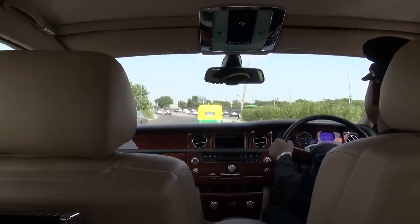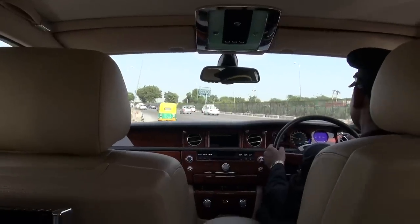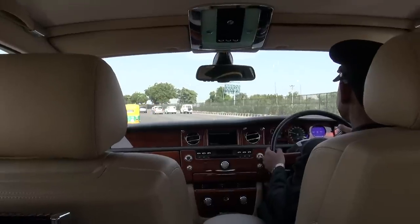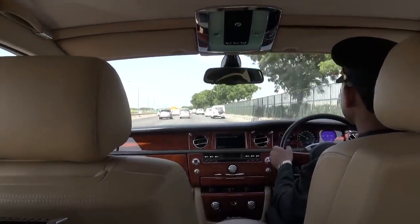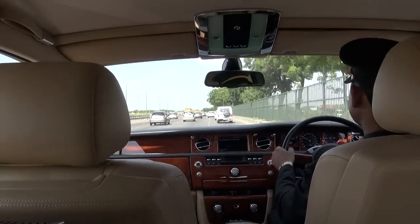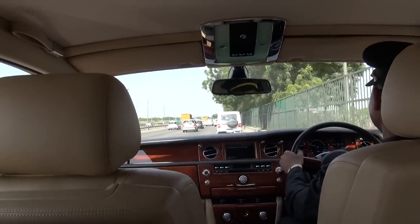Rolls-Royce last year sold 3,600 cars worldwide. They're part of the BMW Group now. Of which they sold 100 in India — so out of 3,600 worldwide, they sold 100 in India. Rolls-Royce re-entered the Indian market in 2005, and they're trying to push it up to 150 sales a year in India.